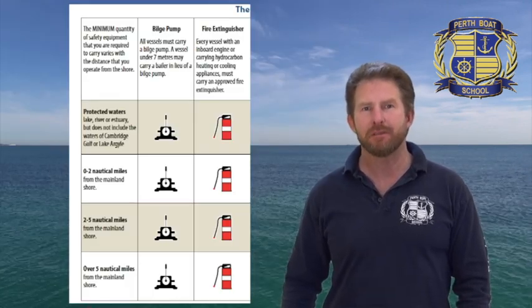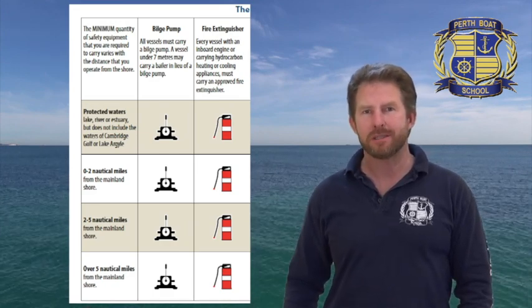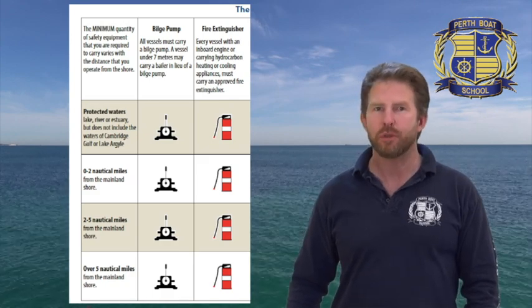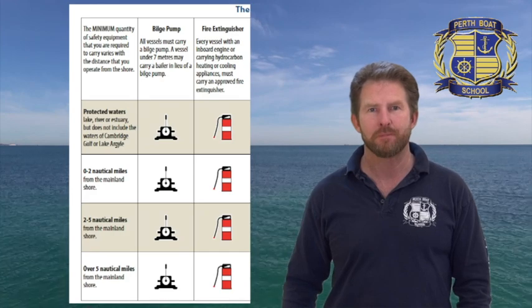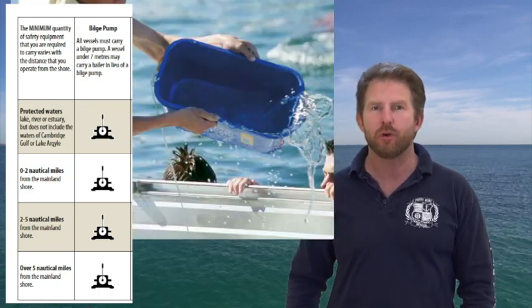Inboard motors have a risk of leaking fuel into the boat and igniting, so if you have an inboard motor, you must carry a fire extinguisher. Outboards don't need to carry a fire extinguisher. A fire extinguisher is in operational condition if the needle in the gauge is in the green — the date on the label does not tell you if it's operational. In the river or in protected waters, the only thing you need is a bilge pump or a baler.